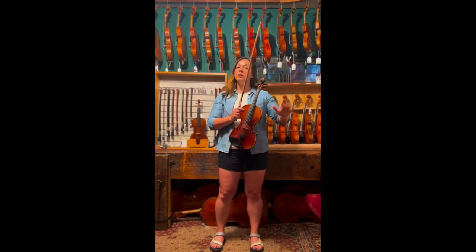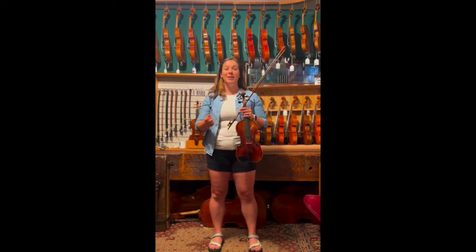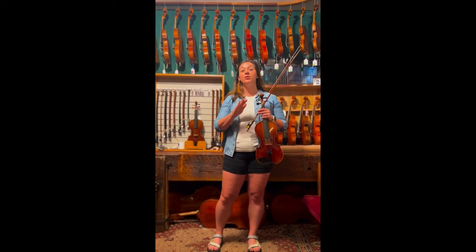The bass, which is the lowest instrument in our family, also has an E string, but it is their lowest string, so they sound totally different.